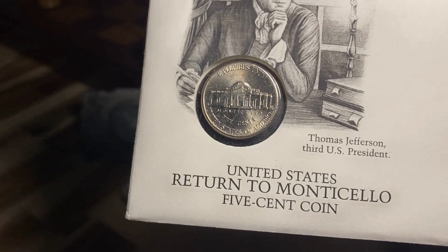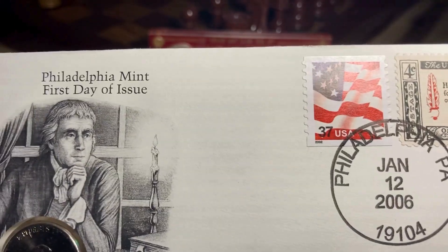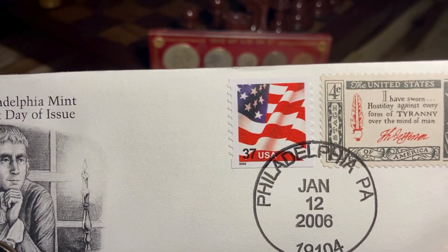The 2006 first day issue includes the four-cent 1961 'Creator of America' stamp as well as the 37-cent 2002 flag stamp. A quote on the four-cent 'Creator of America' stamp reads: 'I have sworn hostility against every form of tyranny over the mind of man' — a quote by Thomas Jefferson.